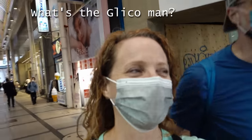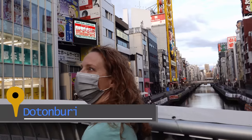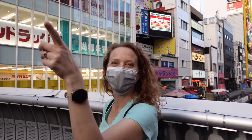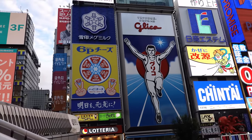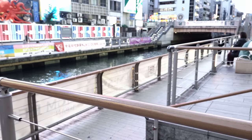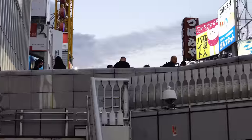I found him! Right behind me is the famous Glico Man and normally this is a really popular tourist destination. There aren't a lot of tourists here. If I look at the bridge, there aren't people jostling for position or anything. It's pretty nice.